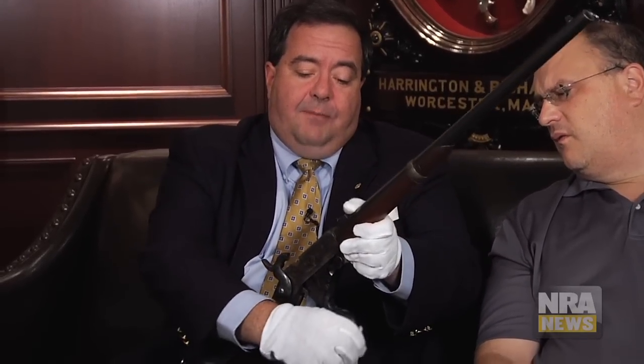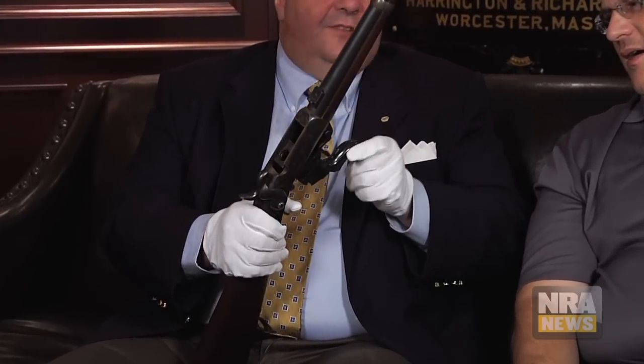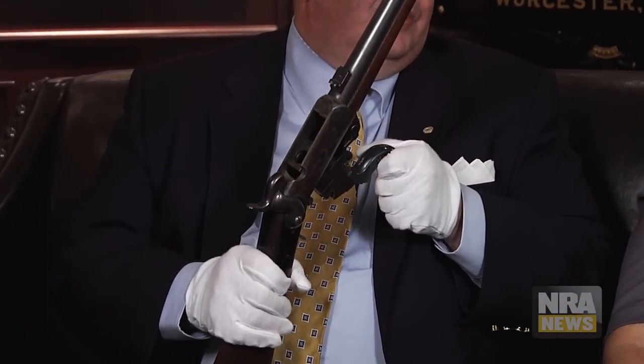This is called the Burnside Carbine, and it was very innovative for its time period. It was actually invented, patented, and put into production four or five years before the Civil War started. And the neat thing about it — even though it's percussion, you see the percussion cap or cone there — it is a breech-loading carbine that takes a self-contained metallic cartridge.